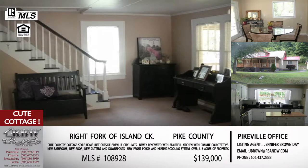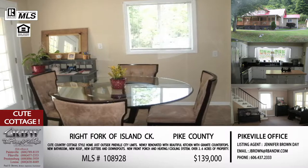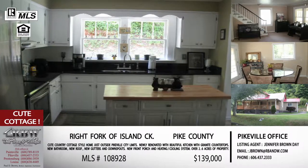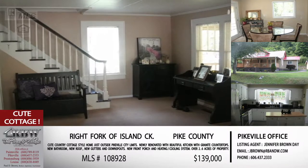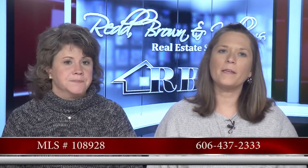The price has just been reduced on this one. If you looked at it before and the price was a little out of your range, look again — the owners are saying they're dropping the price to attract more people, so hopefully it won't last long. $139,000 is the price on the house on the Right Fork of Island Creek. Give Jennifer a call or shoot her an email — the Pikeville number is 606-437-2333.